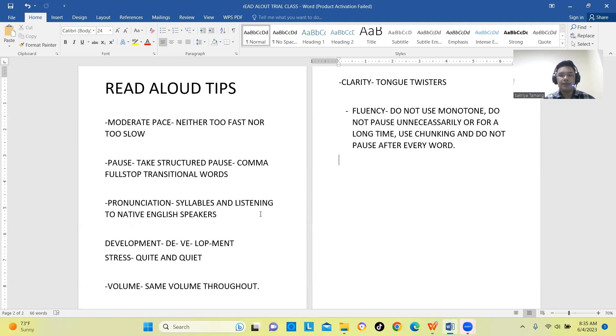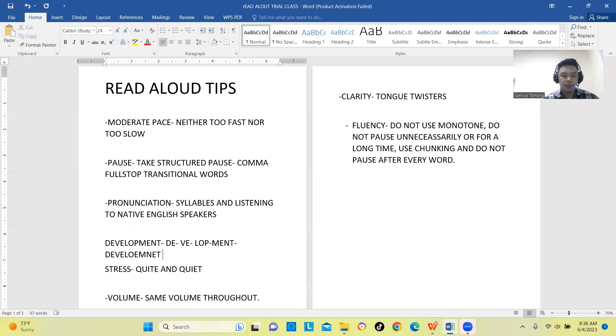Now let's look at the concept of syllables. In English, many words can be divided into syllables. For example, take the word 'development.' We can divide it into four different syllables. Normally, students mispronounce this word — they may say it with only two or three syllables instead of the correct four syllables. You should practice pronouncing all four syllables in 'development' correctly.